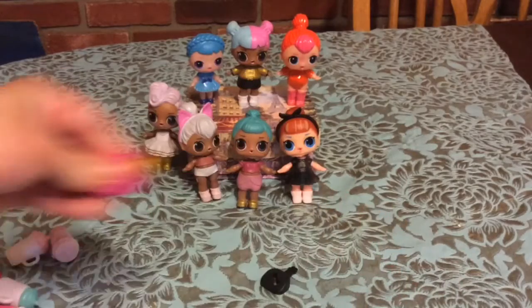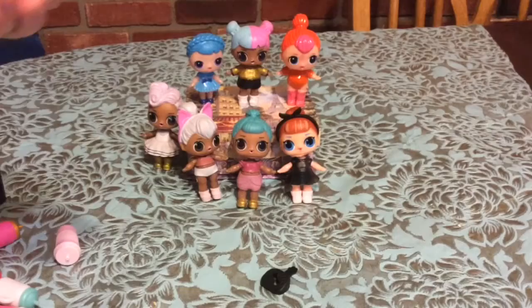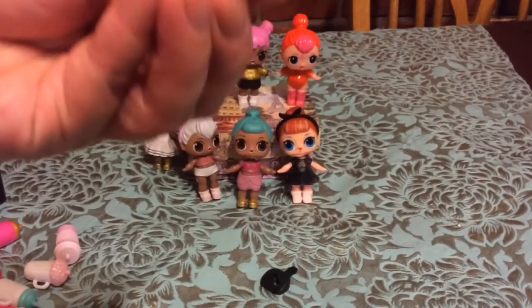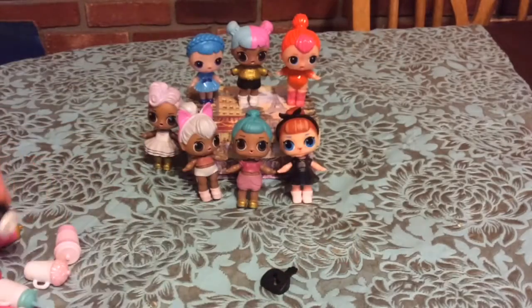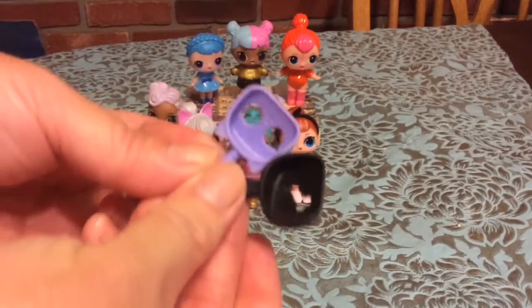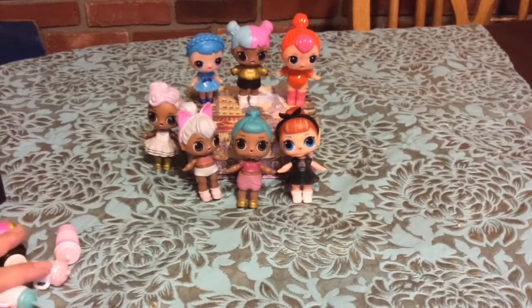These are all factory rejects — this one's off, this one's badly colored, this one's my favorite but still off, and this one's been badly painted and is slightly off. And these I have very little use for because I have no matching LOL dolls. But there you go — that is all ten items I received for $4.50.